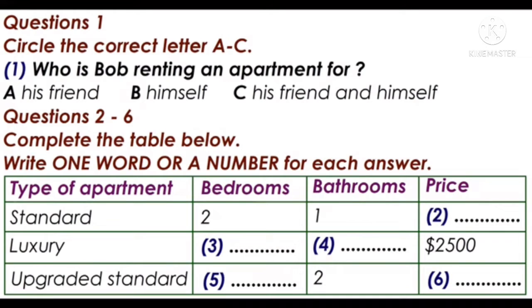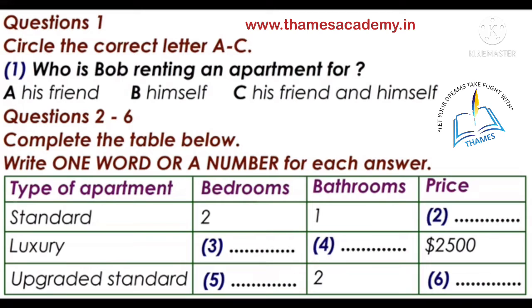The test is in four parts: part one, part two, part three, and part four. Now look at part one. You are going to hear a conversation about renting an apartment. You have some time to look at questions one to six.